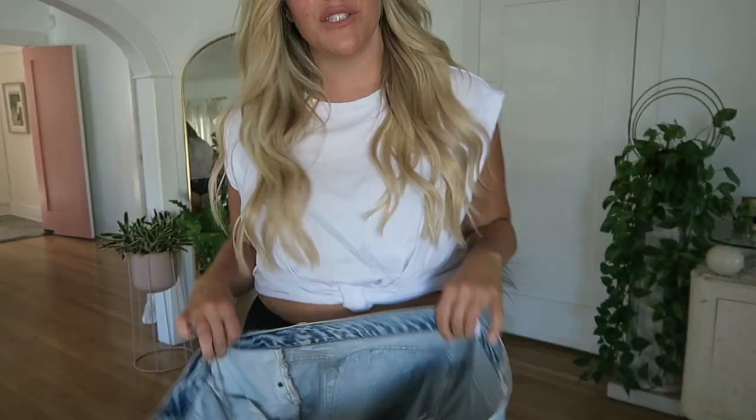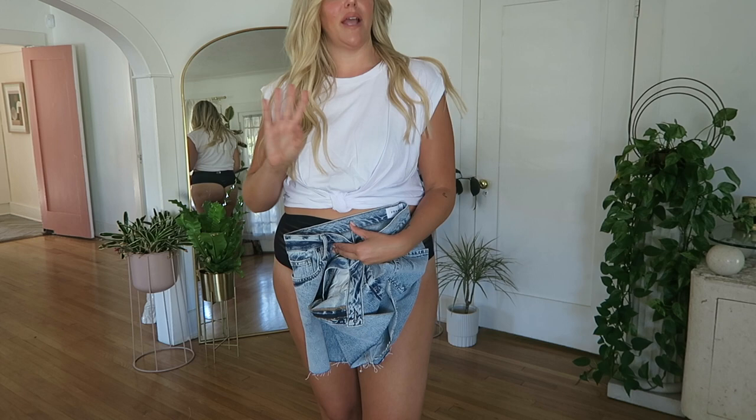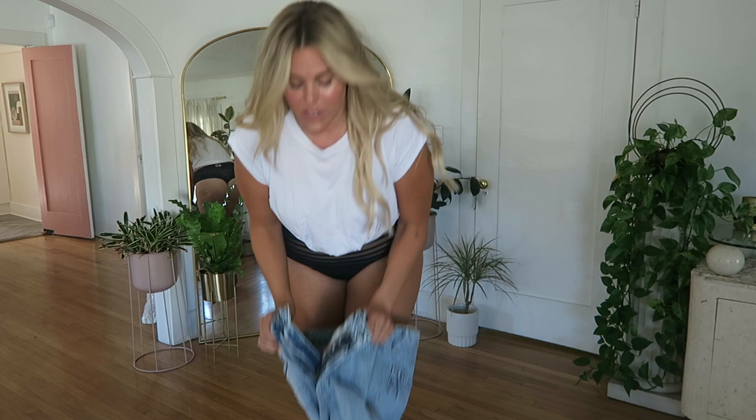I just put on a t-shirt from Frame as well. Full disclosure, they did send me these items, but all opinions are my own. I'm obsessed with the way this t-shirt fits. This is all about staple pieces — a capsule wardrobe — just a few things you only need, like one perfect white tee, one pair of good shorts, and you'll wear them again and again. I like that the brand is sustainable. So let's get these shorts on and see how they fit.